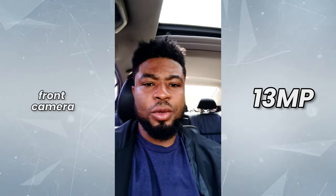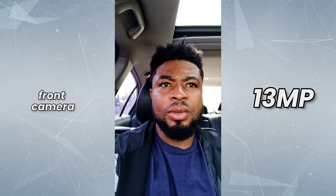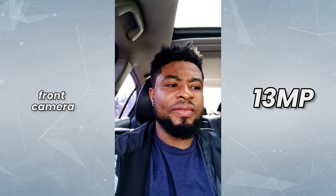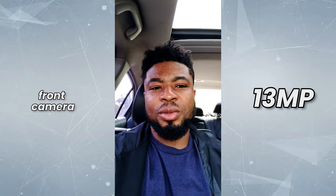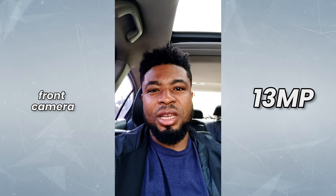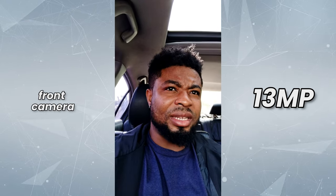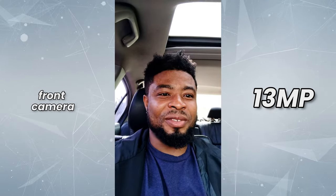Here's a front-facing camera video test and comparison between the Galaxy A05 and the Galaxy A05s. I can see more magenta on the A05s on the left and a lot of noise, but it feels like it might be a better camera overall. Let me know your thoughts in the comment section below — I'd love to hear from you.